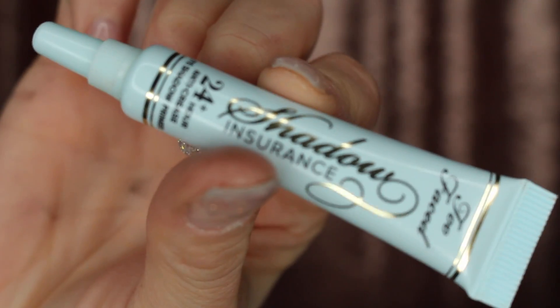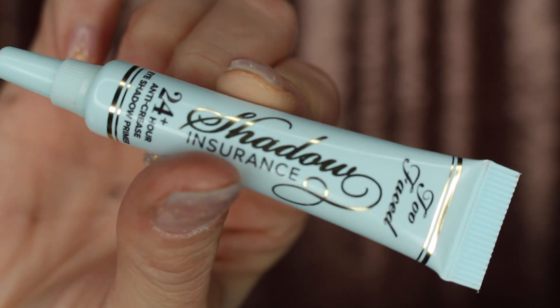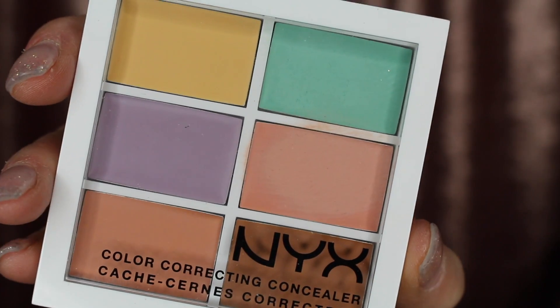I'm going in with my Too Faced 24-hour eyeshadow primer insurance and putting this all over my lid. This makes sure the eyeshadow not only stays in place for the entire day but also makes the colors more vibrant and brighter. I've actually been putting just a dab under my eyes to help with creasing and keep the foundation and concealer in place.